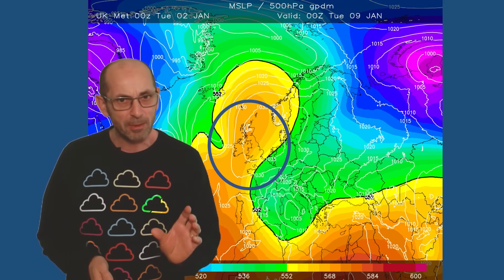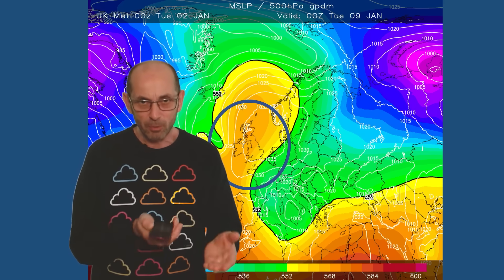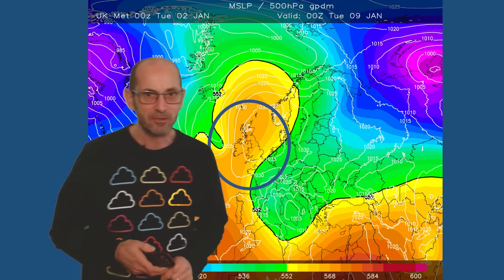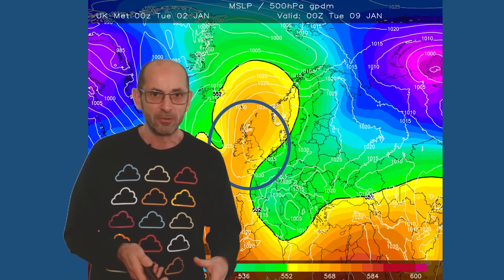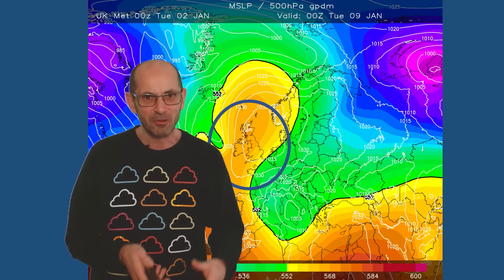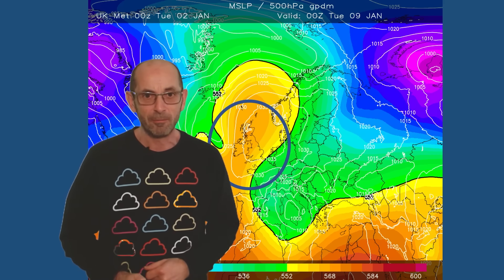Nighttime frost is probably becoming widespread, as I've been saying. There's always some uncertainty about cloud amounts, which would of course hold up temperatures if it stays overcast. But at the moment, the signal is for frost to become widespread — a big change from December, when parts of the UK saw virtually no air frost apart from maybe during the first few days of the month.